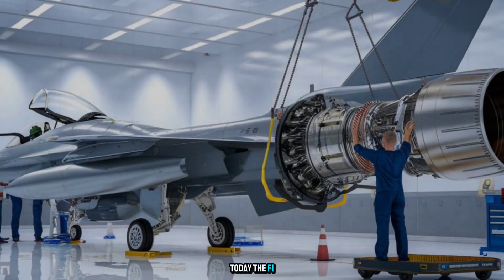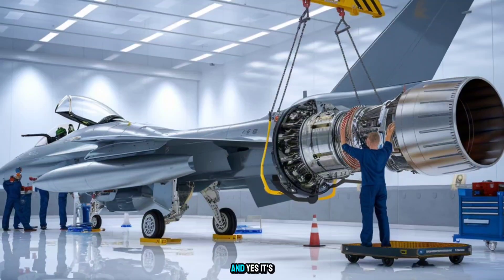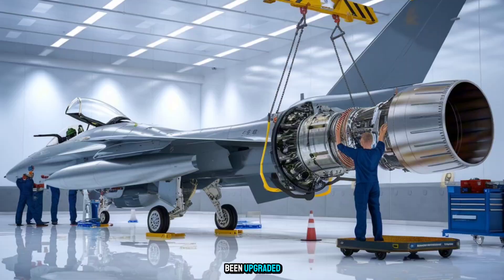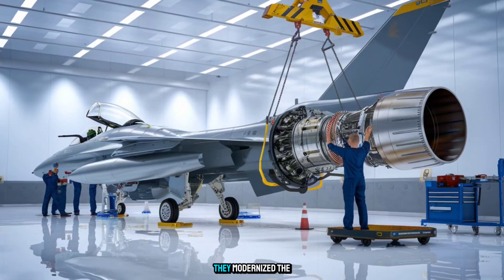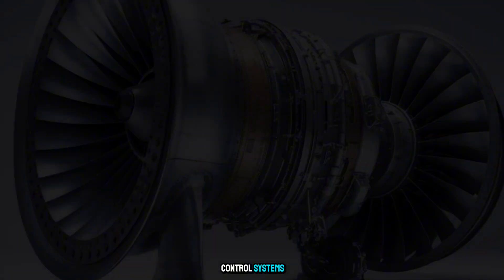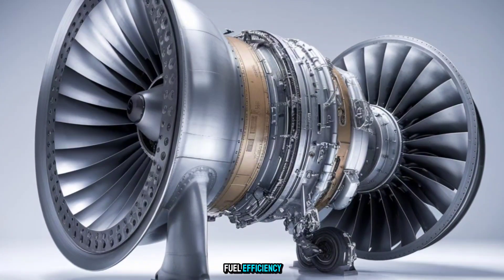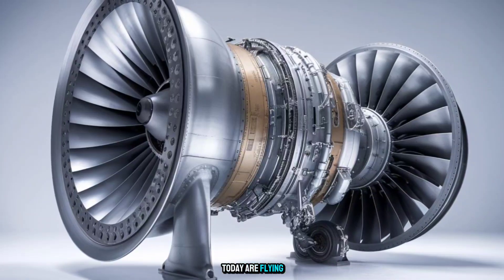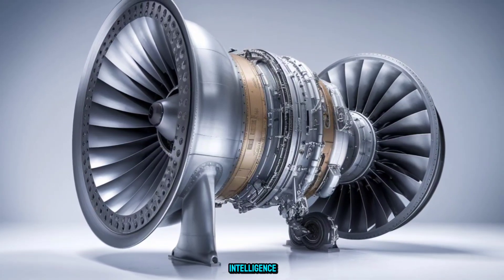Today, the F-110 powers the most advanced versions of the F-15X, and yes, it's been upgraded. GE didn't just rest on its Cold War legacy — they modernized the control systems, added digital engine diagnostics, and fine-tuned fuel efficiency. That means pilots today are flying with 1980s muscle backed by 2020s intelligence.